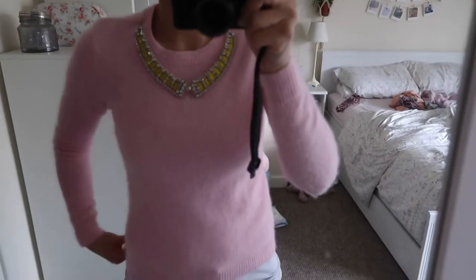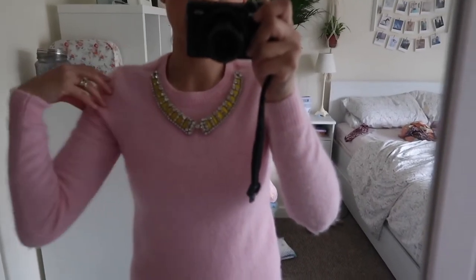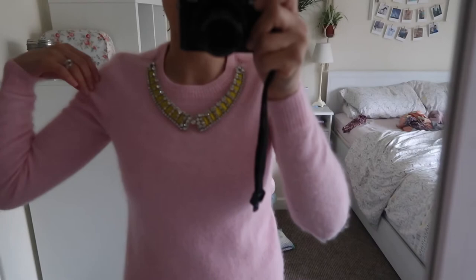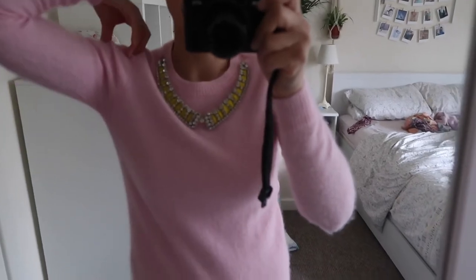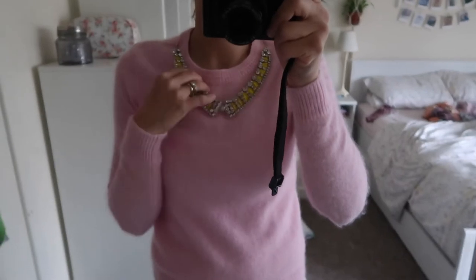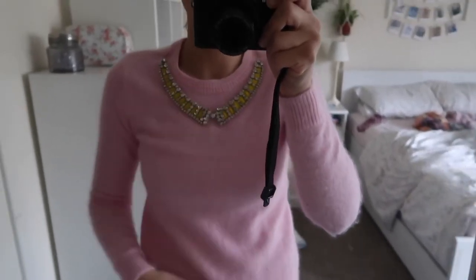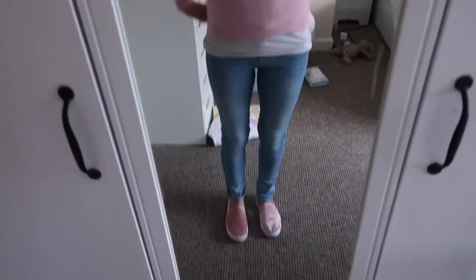Outfit number one for the week is this really nice angora jumper from River Island, but I picked it up second hand in a charity shop for something like four pounds fifty - an absolute bargain. I love it because it's got this really nice jewelry necklace type thing that just clips on, and you can take it off if you want.